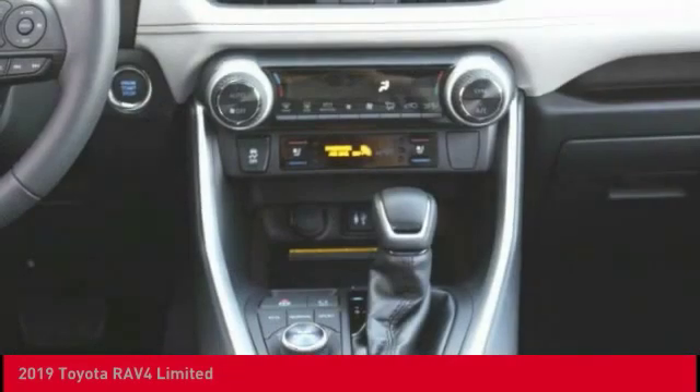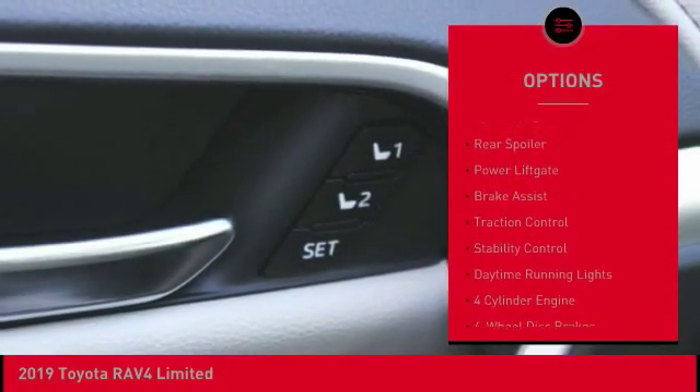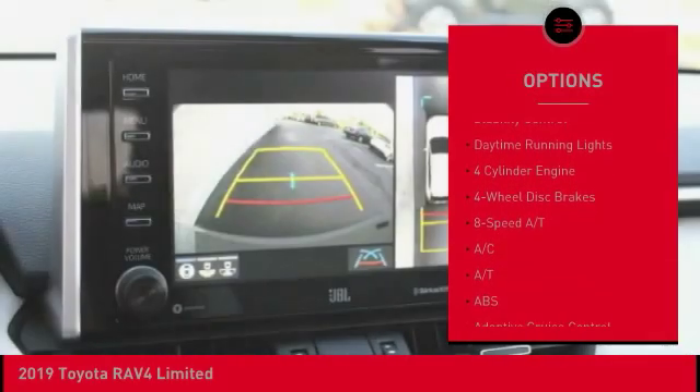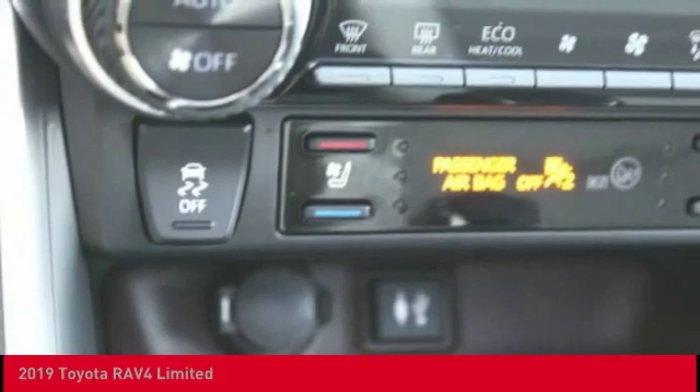Here are some of this vehicle's great options: blind spot monitor, heated mirrors, chrome wheels, all-wheel drive, rear spoiler, power lift gate, brake assist, traction control, stability control, daytime running lights.